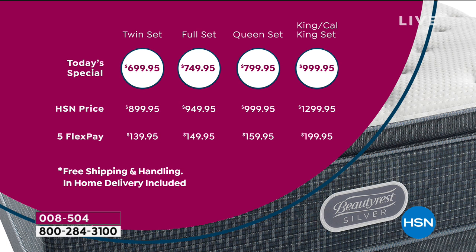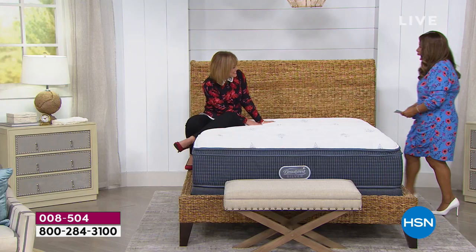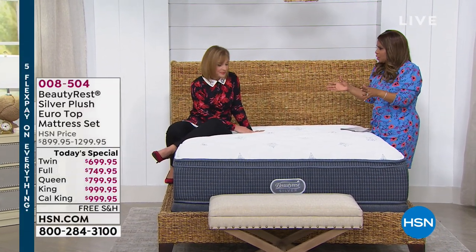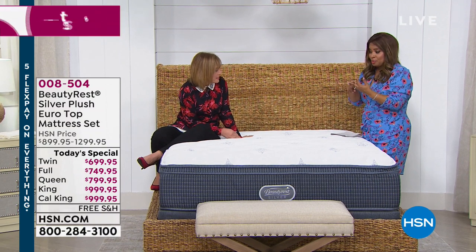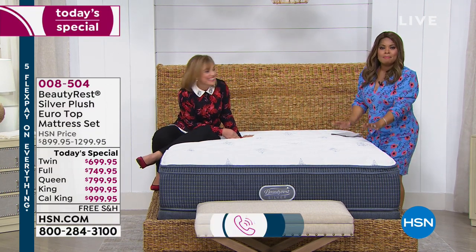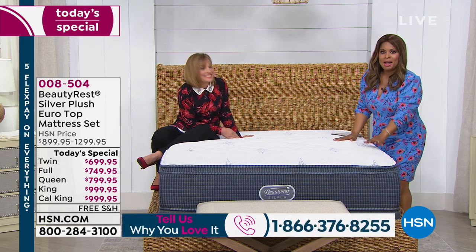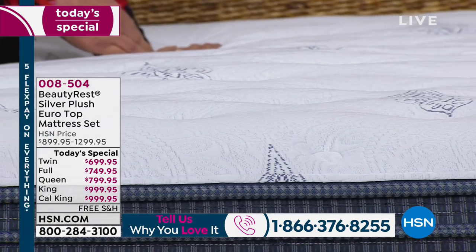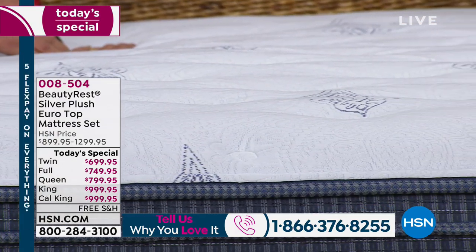Our testimonial talk line is open — we would absolutely love to hear from you. Char, as our brand ambassador, I've worked with you for at least two years. I have had three coworkers say to me today, 'I'm buying this mattress.' This is a first for us — the first time that we've done this Euro top, this plush Euro top.